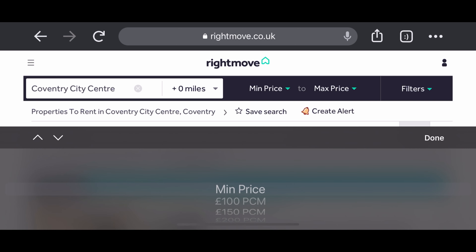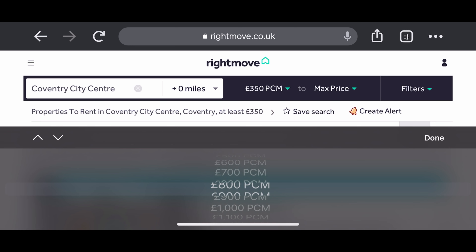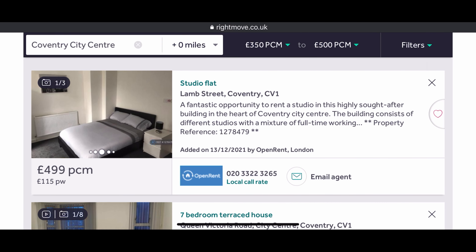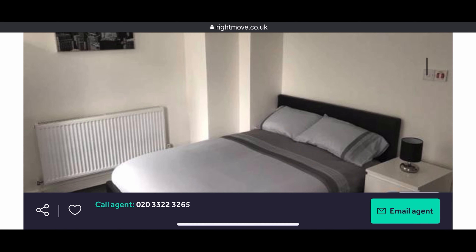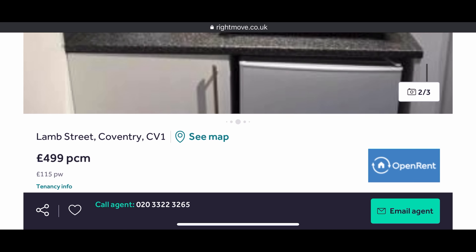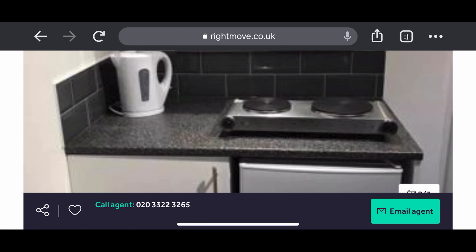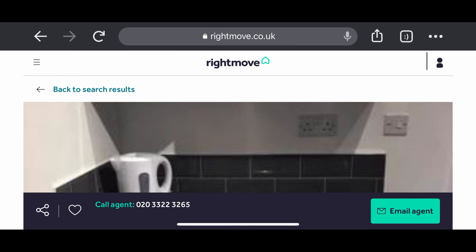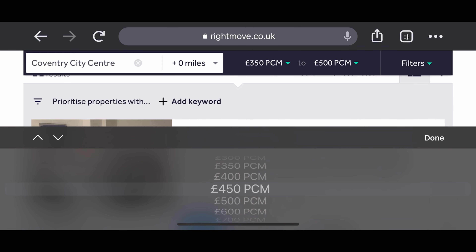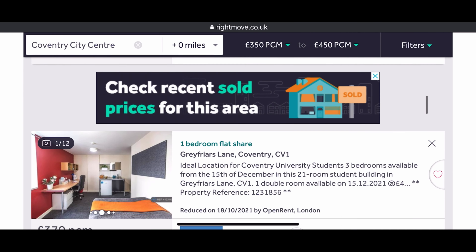We're going to filter based on price — PCM literally means per calendar month. These are the accommodations within the budget I've selected. You can select based on your own budget. Here is a studio apartment for 499 pounds per calendar month, which is very fair, and the accommodation should be all bills included. You can also reduce to 450 pounds to find more affordable options.